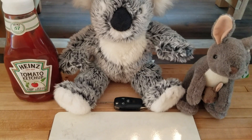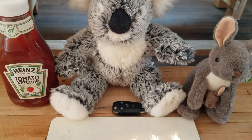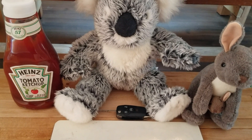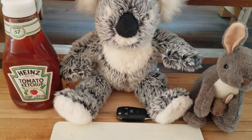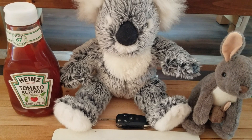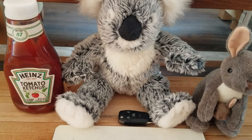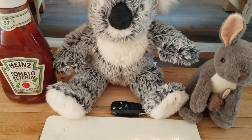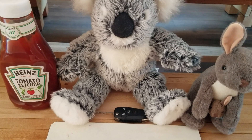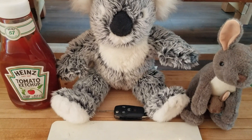Hi there, everyone. I found four things in my house that all begin with the letter of the day. The first sound in all their names is k. What letter do you think makes that sound? We already had a video about the letter C, which can make the sound k. But there's another letter in the alphabet with the same sound.